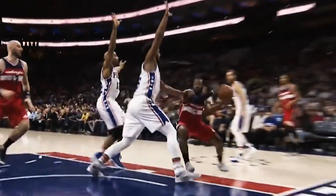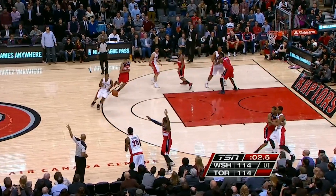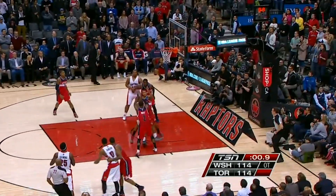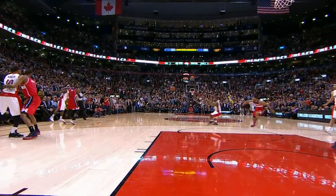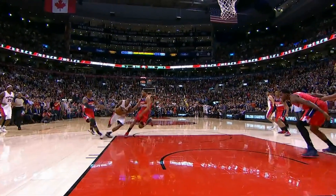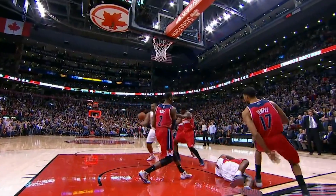Speaking of impressive, Wall has had some stellar game-saving plays throughout his career. With the Wizards tied with the Toronto Raptors, it was looking like Kyle Lowry found an opening in the defense and was about to end the game. That's when Wall came out of nowhere like John Cena and swatted it down like it was nothing to send it into double overtime. Lowry didn't even stand a chance on this play.